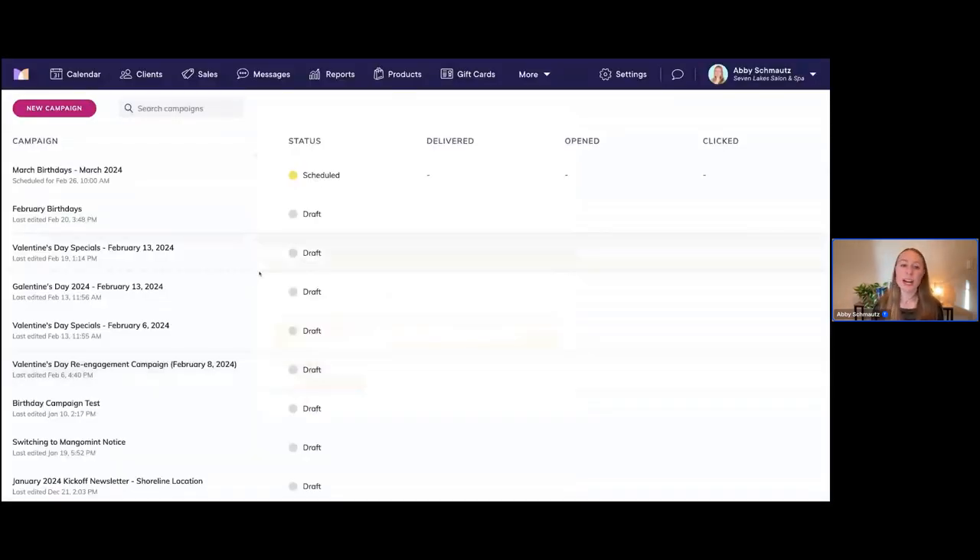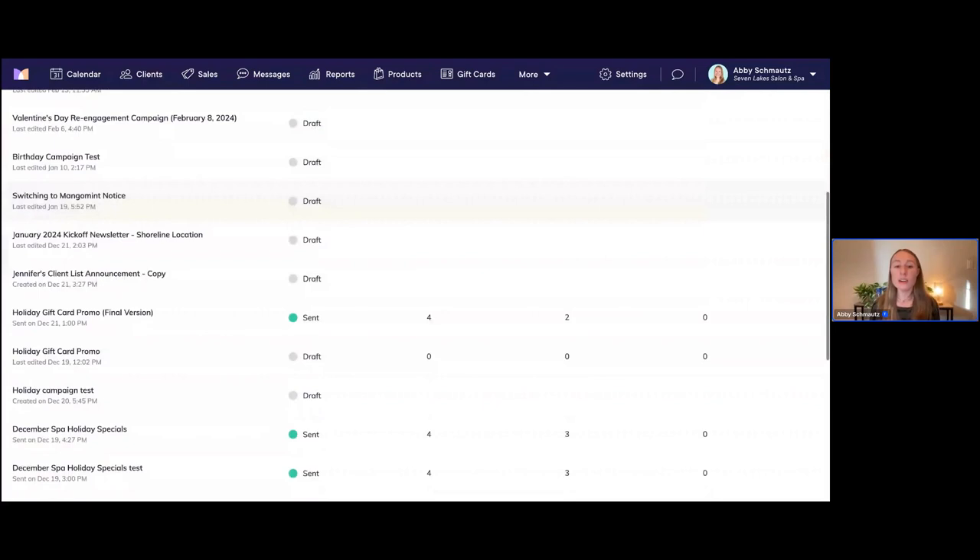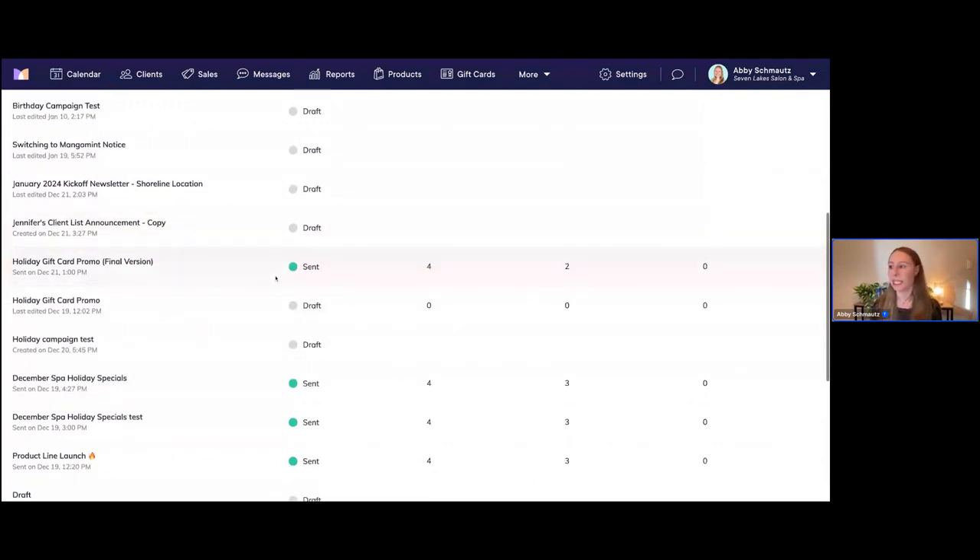I'm going to go ahead and schedule the campaign now — we'll just click 'Schedule.' Now we're taken back to this screen, and this is really nice because we can see our campaign that we just set up with a yellow indicator, so we know it's a scheduled campaign. I also want to talk about a couple of other items on this email marketing screen and show you some other statistics you can see about email campaigns.